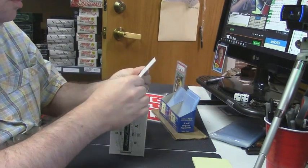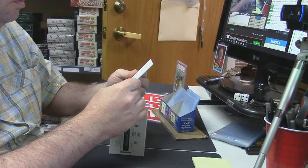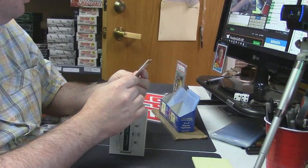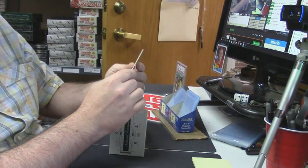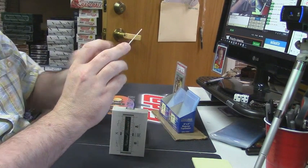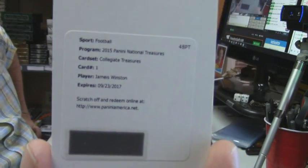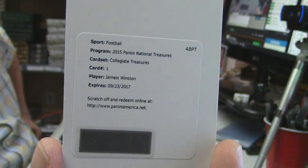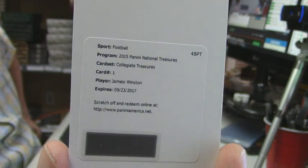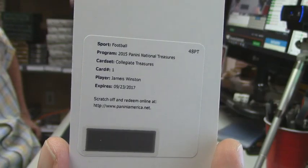It's a redemption — collegiate treasures. Unfamiliar with the set, but again for the best quarterback in all of football — Jameis Winston. That's a good card, that's a good card.